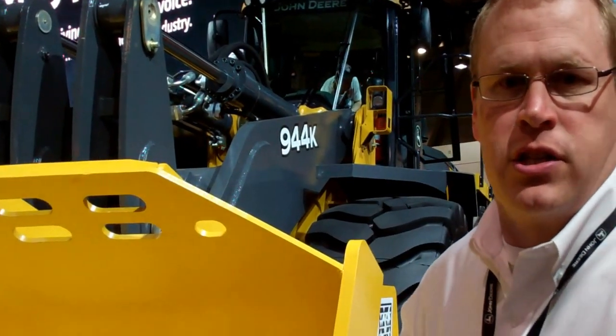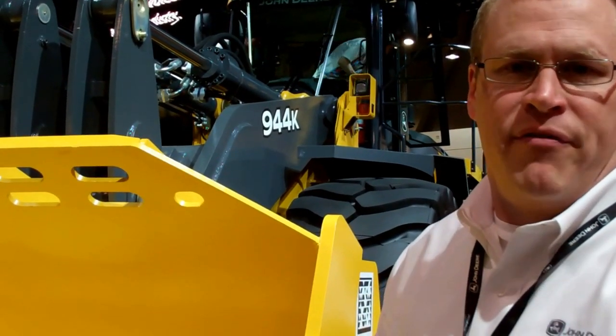Hi, I'm John Chesterman, Product Marketing Manager for 4WD Motors for John Deere here at ConExpo 2011. And what's behind me here is Deere's largest loader ever. This is the Deere 944K.